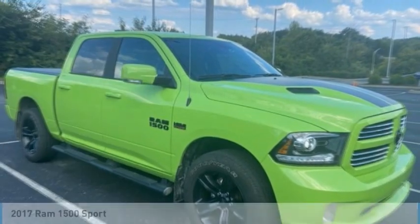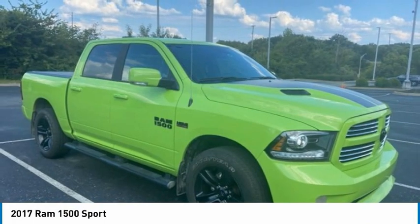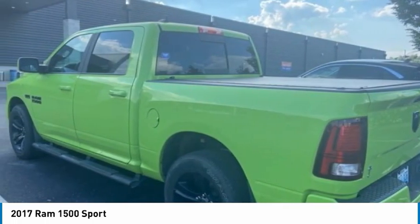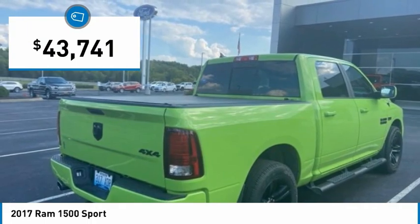The 2017 Ram 1500 went against the Chevrolet Silverado, Ford F-150, and Toyota Tundra — all excellent trucks in their own right. The Ram took home the prize for its well-rounded strengths and is priced below $45,000.